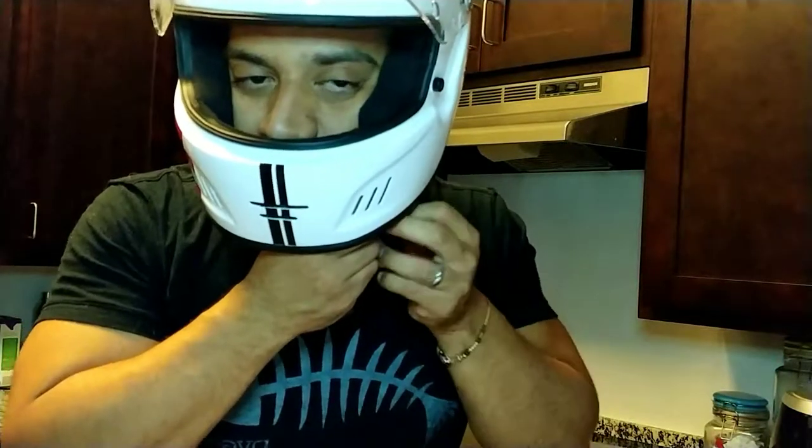The visor is pretty good — once it's up, it stays up. Now I'm going to show you the difference with the race clip helmet.